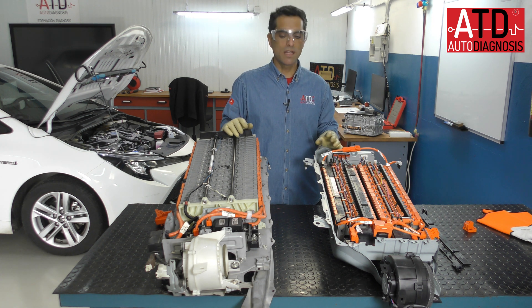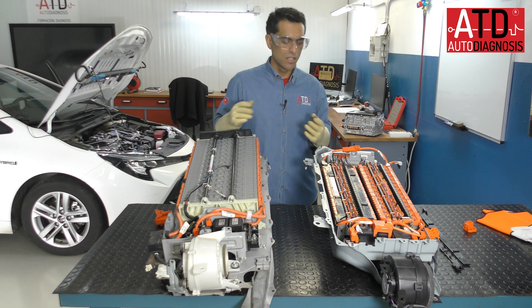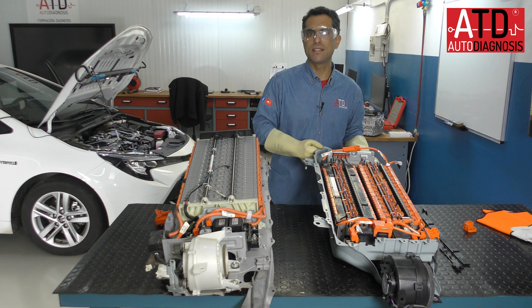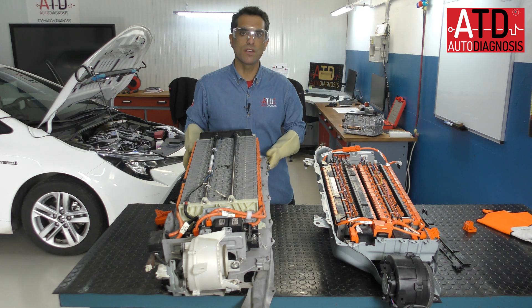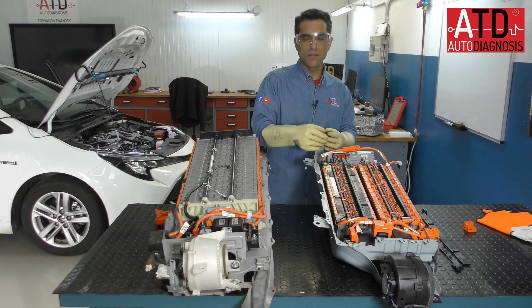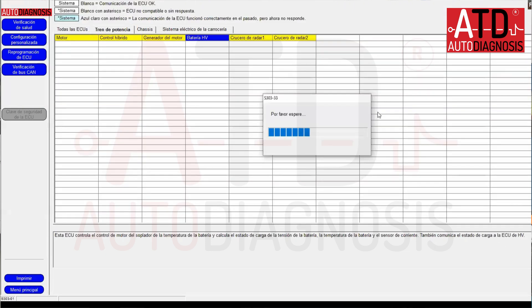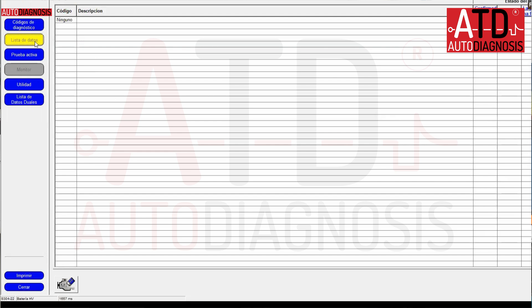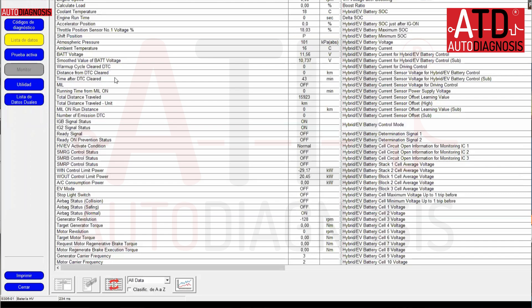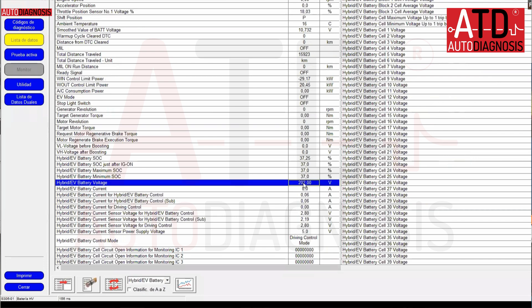One reason to use lithium-ion is that it has more energy in the same size — the energy density. The third generation nickel battery is heavier than the lithium-ion, which is an advantage for cars. Also, the lithium-ion battery can discharge more than the nickel metal hydride. You can check the state of charge during discharging mode using the scan tool.